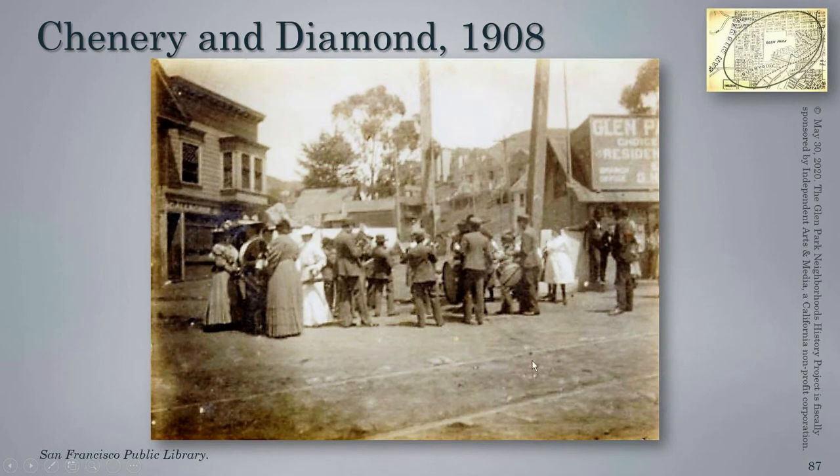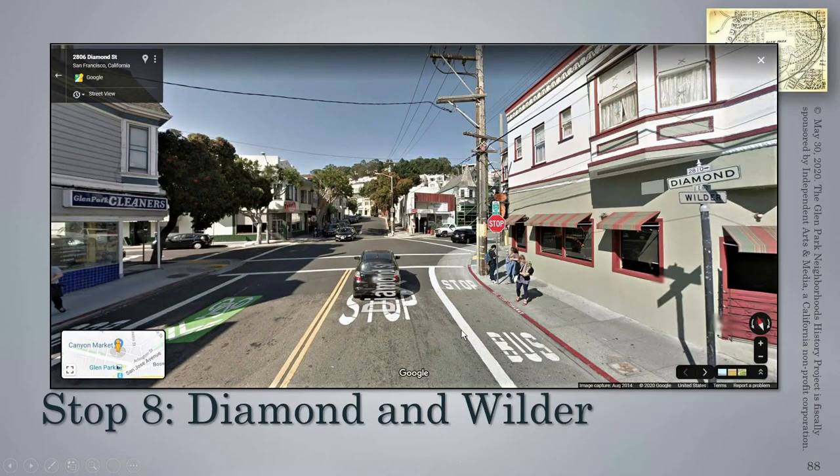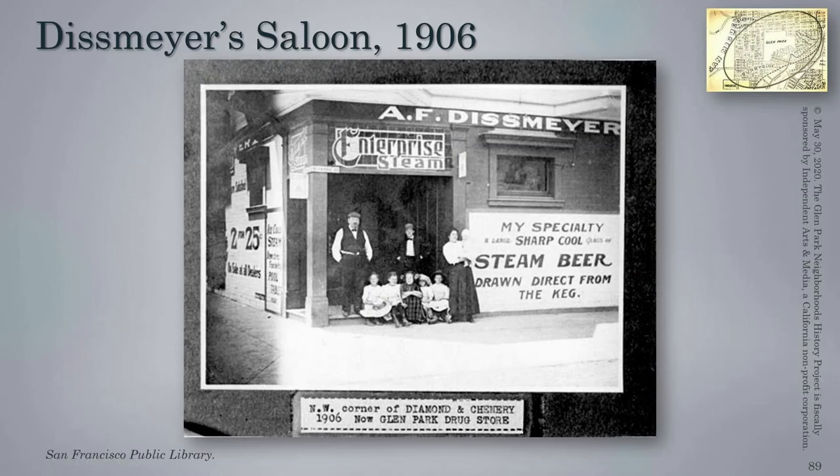Here are the ladies at Chenery and Diamond in 1908. We don't know if they're leaving for the march. This appears to be a few months before because this is the Gallagher grocery that actually exploded unexpectedly one night, damaging what is now the Tigers restaurant building. We still see the roads are not improved, and we see the electric railway tracks rounding the bend. Here is that location today — quite a change from 112 years ago. Tiger's restaurant today was originally the site of the Dismire Saloon.